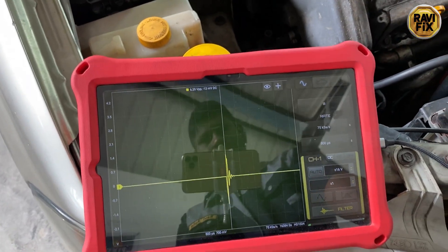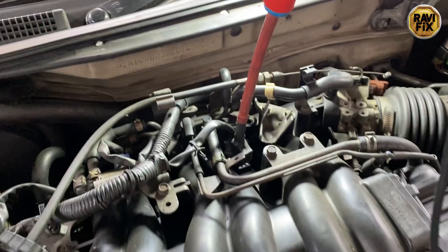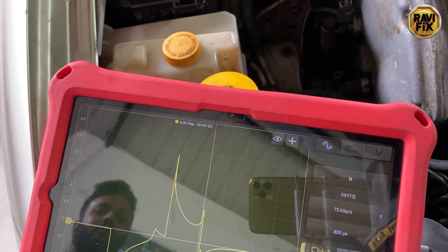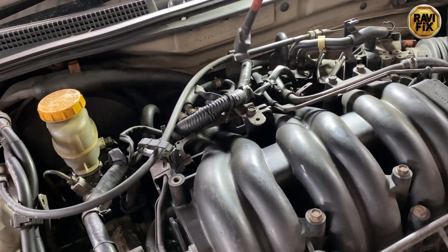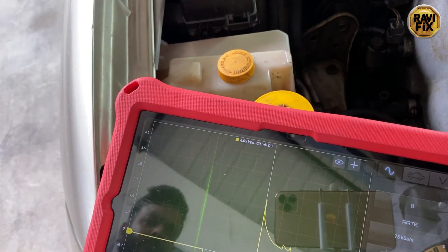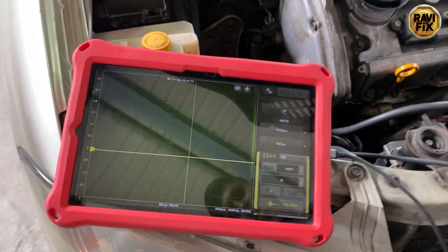I started with the probe on Bank 2 cylinder 1, then moved it to Bank 1 cylinder 3 — the previously affected cylinder with the newly installed spark plug. Do you see how decent the secondary ignition waveform looks now? A really nice waveform pattern! I am very happy — I made the right call on the bad spark plug. The secondary ignition waveform test is one of my best tests for finding ignition and combustion faults. It saves a lot of time and customers' money. My DIY probe is throwing a very nice and neat secondary ignition waveform.